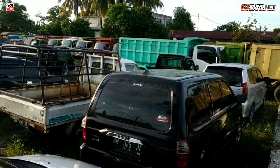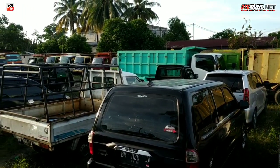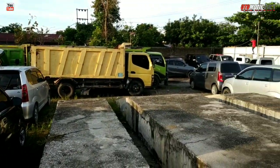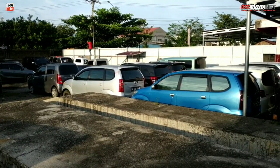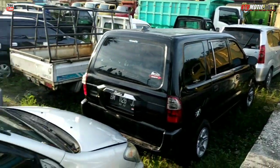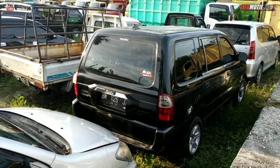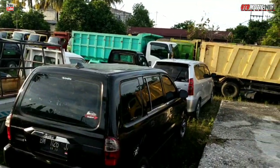Nah, ini tadi kan sudah kita buatkan untuk spesial mobil Niagara, yang backup juga sudah, biarpun sedikit tetap saya buat. Dan sekarang mobil passenger. Passenger itu bahasanya mobil kayak gini loh Bro, ada LMPV, ada SUV — pokoknya mobil gini lah Bro.